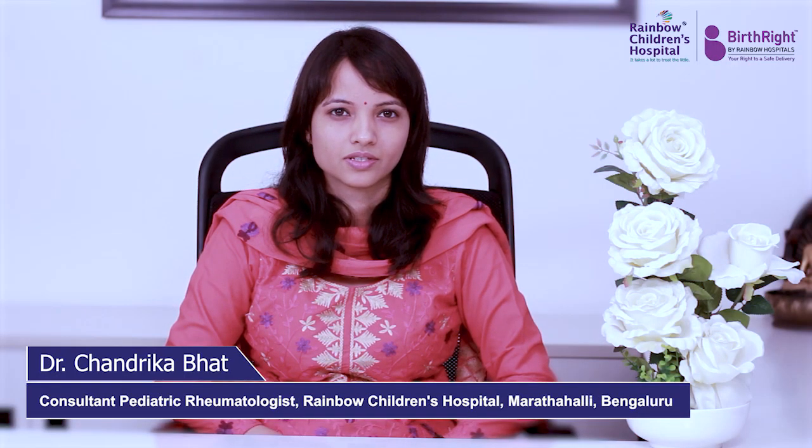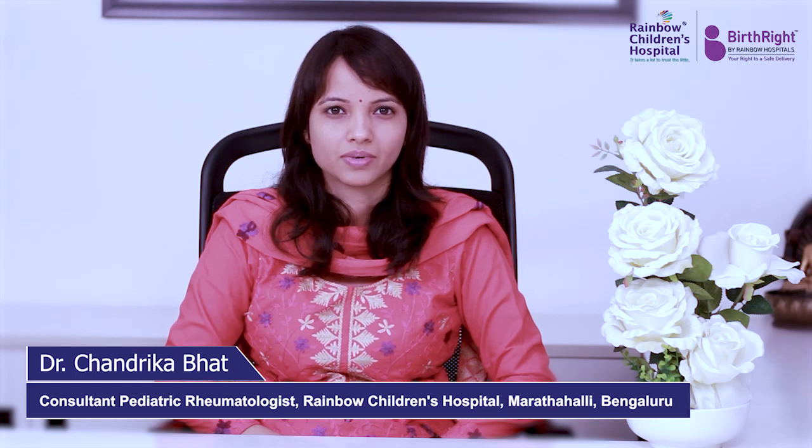I'm Dr. Chandrika Bhatt, Consultant Paediatric Rheumatologist at Rainbow Children's Hospital, Bangalore.